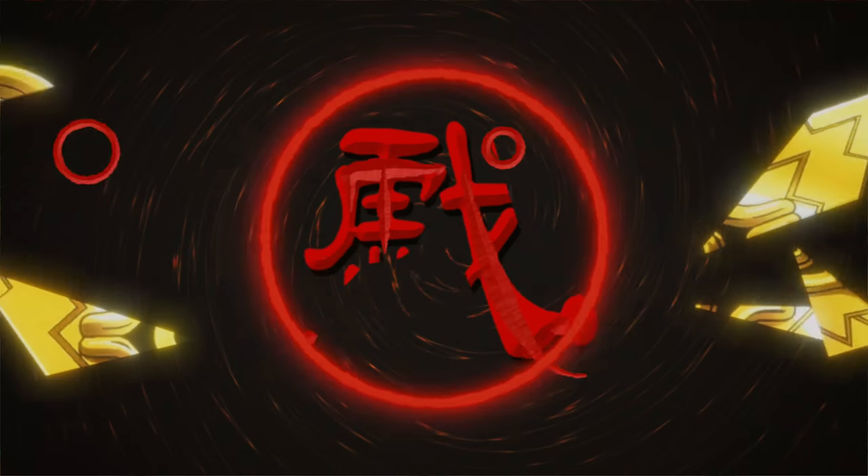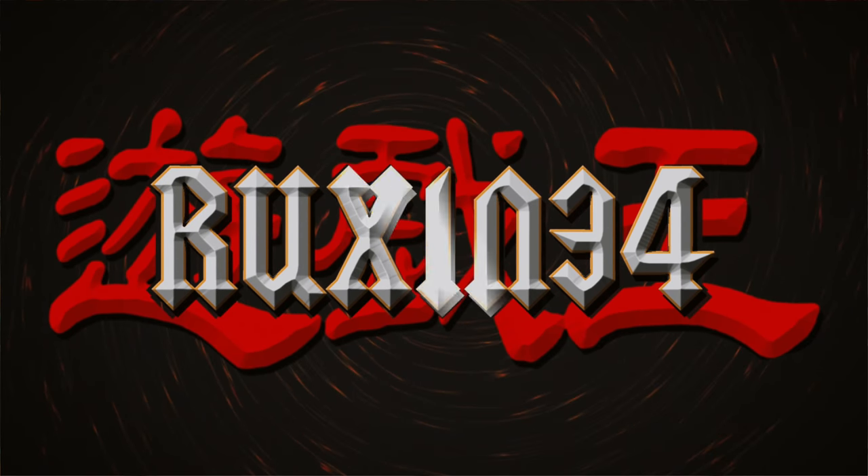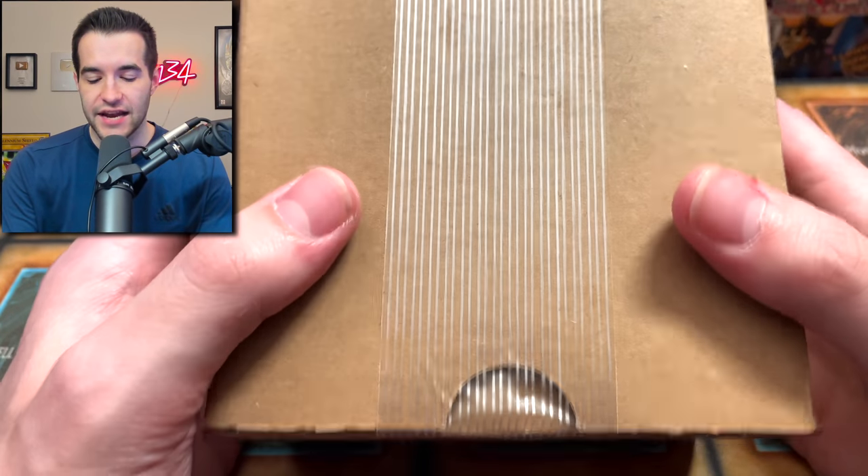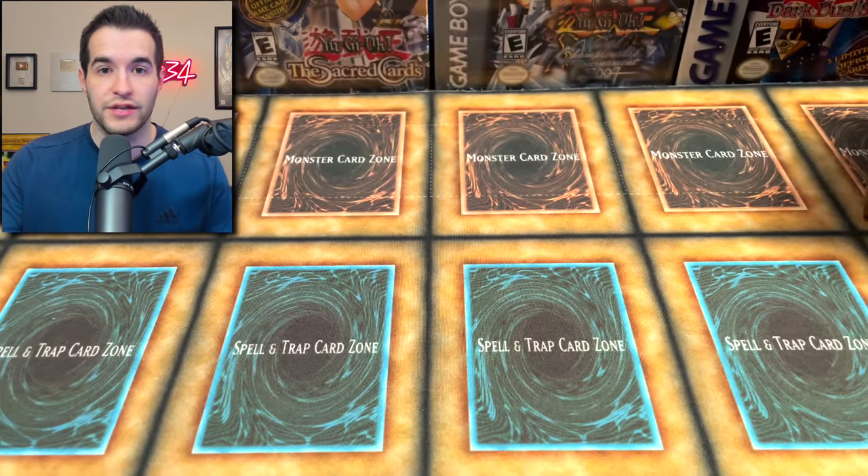Today I got back my first edition Blue Eyes White Dragon from PSA. What's up guys, we're back with another epic grading video. Today we are getting back eight of the 16 cards I sent to PSA from that awesome collection I bought the other day — go check that video out if you missed it. We didn't grade everything, but so far we've graded 16 cards and in this sub you're gonna see eight of them, including that Blue Eyes White Dragon.